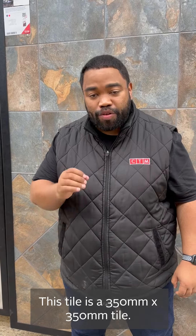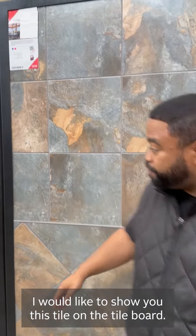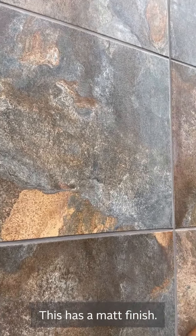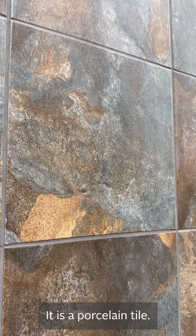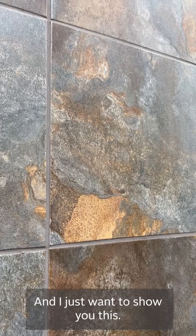This tile is a 350 by 350 tile and I want to just show you on the tile board. The tile that you're going to get is a matte finish tile, and on durability you're getting a very durable tile in this Kilimanjaro tile. This is a porcelain tile.